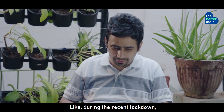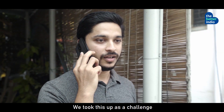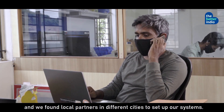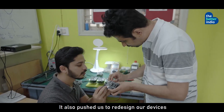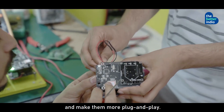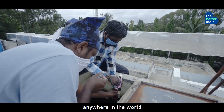Like during the recent lockdown, our team couldn't travel to other states to deploy our product. We took this as a challenge and found local partners in different cities to set up our systems. It also pushed us to redesign our device and make them more plug and play. So now we are in a position to take our technology anywhere in the world.